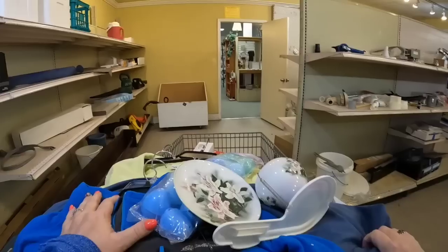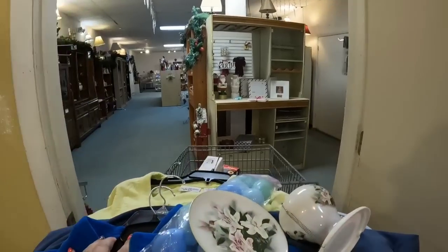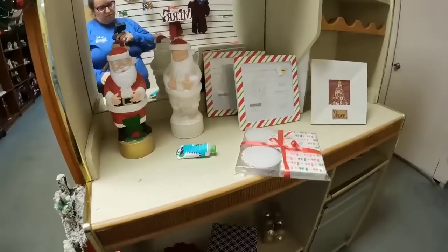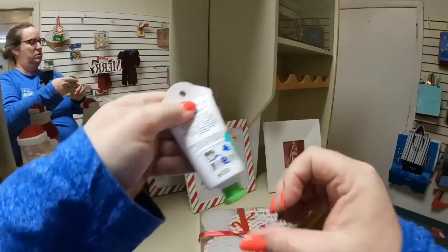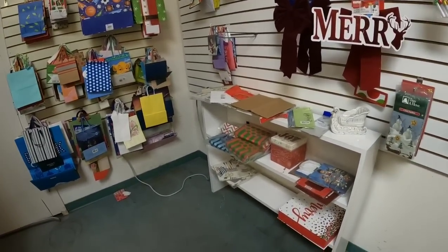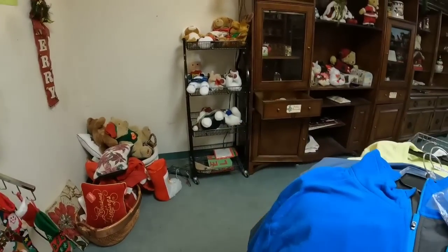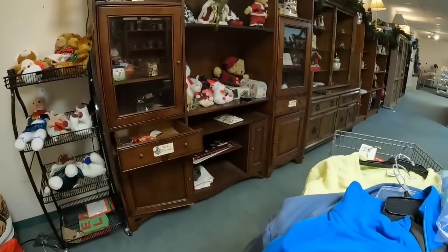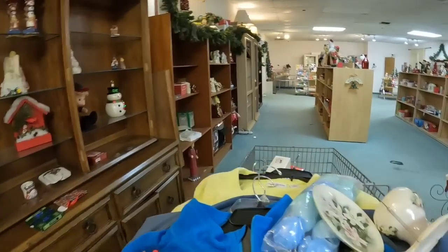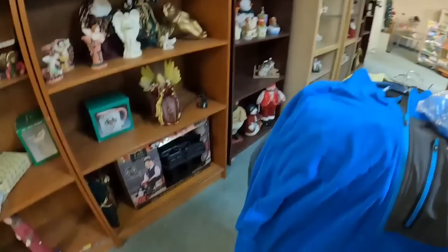Now we are heading towards the Christmas room, which is very, very fun. I say it time and time again, but Christmas sells year-round, so don't neglect Christmas stuff. This hand cream I thought would be good for Dalton's basket, but it looked like it was used and I do not want to buy any used hand cream. I wear my camera on a crossbody purse when I am shopping — it is a GoPro 10. I get asked that all the time, and that way I have both hands while I am shopping to look at stuff.